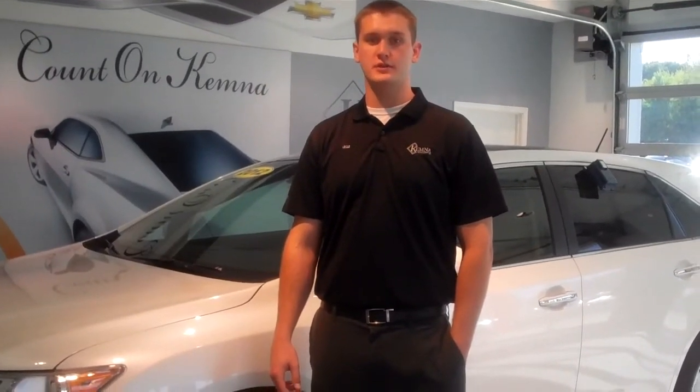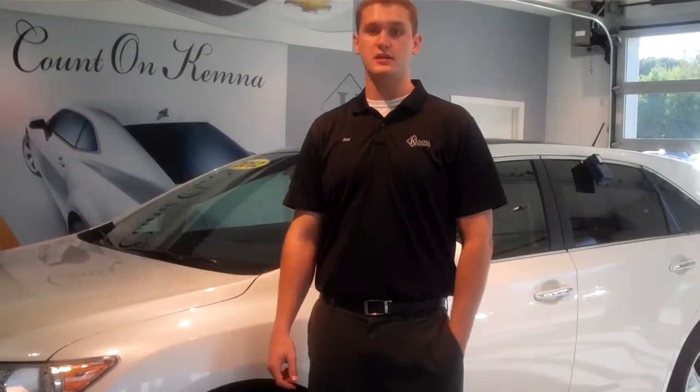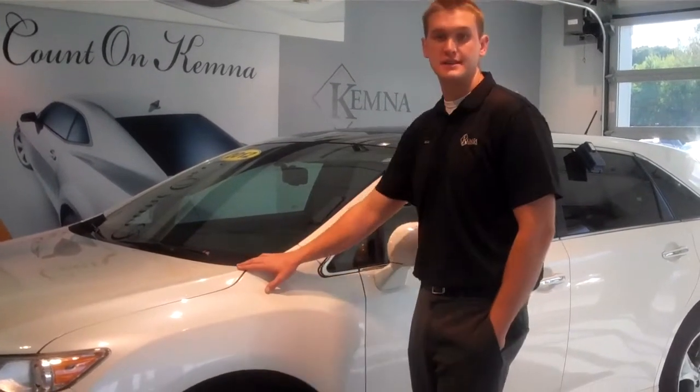Hi, I'm Will Raber at Chemnas and Algona and I'm going to show you this 2012 Toyota Venza. It's an XLE all-wheel drive with a V6 in it.